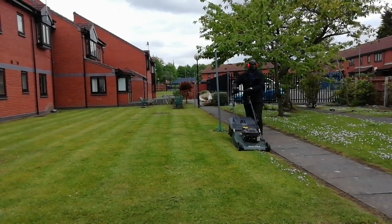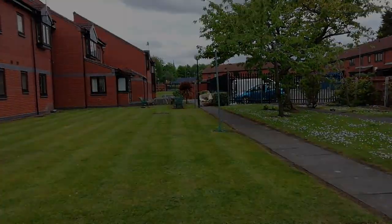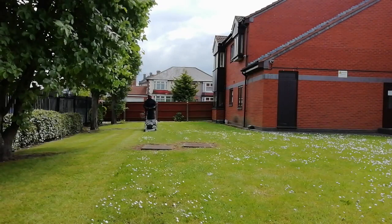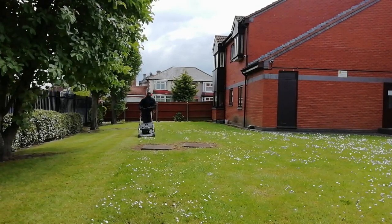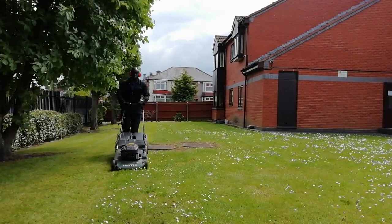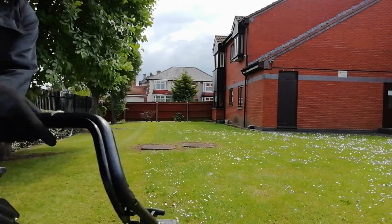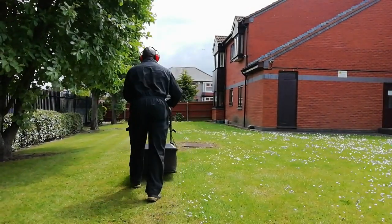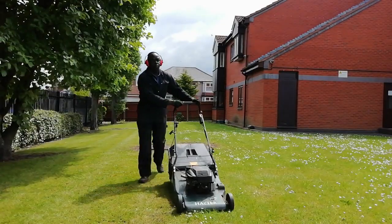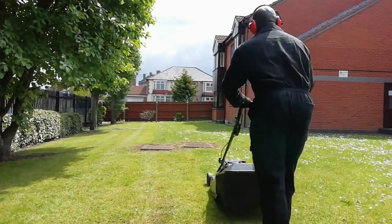I've got a few private gardens now. I've done a couple of videos on some of them from last year. I use my Hayter 48 and a Hayter 41 on the smaller gardens, because I can't use this big mower — the Hayter 56 — on them. I can't lift it up steps or over fences; it's just too heavy for me.